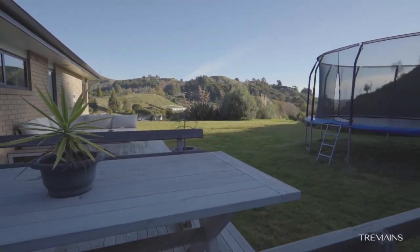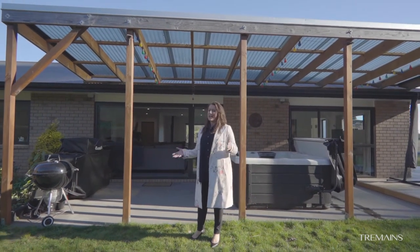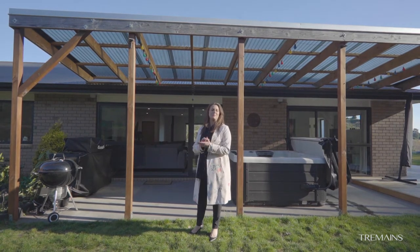So there you have it — a family oasis in search of a new owner. Is it going to be you? Come and see me at the open home this weekend.